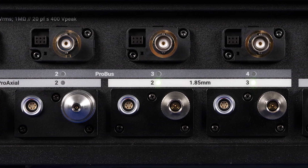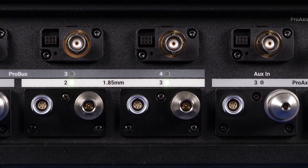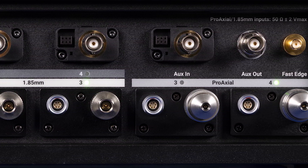This model also includes 1.85 mm inputs, each of which interleaves two of the input channels to achieve 65 GHz bandwidth for analyzing the fastest signals with 12-bit resolution.